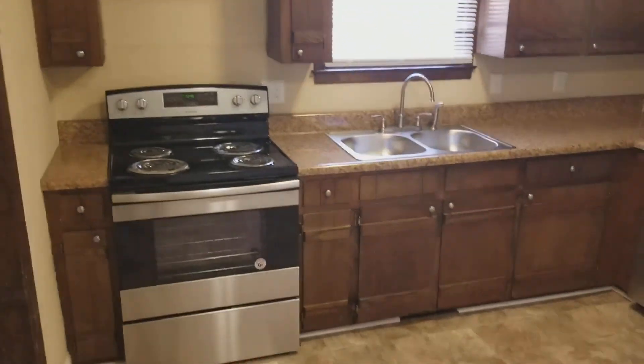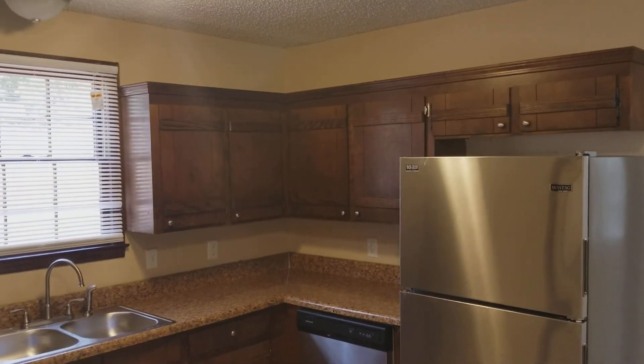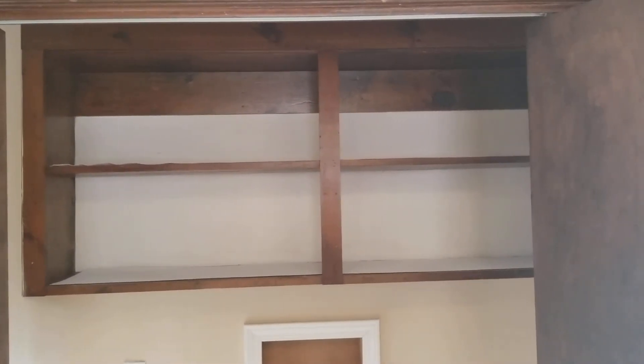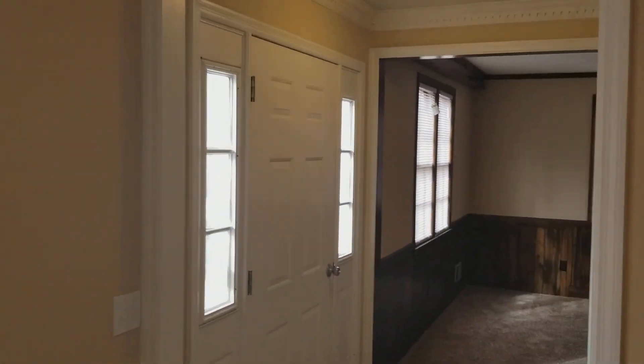In the kitchen you have your stove right here, and also your dishwasher and refrigerator and your wood cabinets. Right here you have your laundry room — this portion right here — and directly in front of that you have your double doors where your washer and dryer can go, and also some shelving at the top. We're going to make our way back through the dining room and take a look at the bedrooms upstairs.